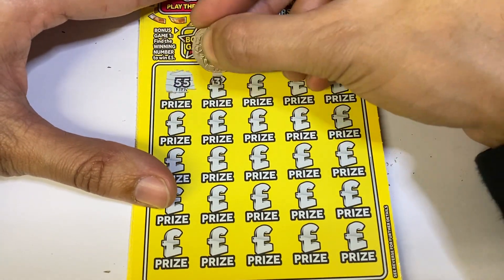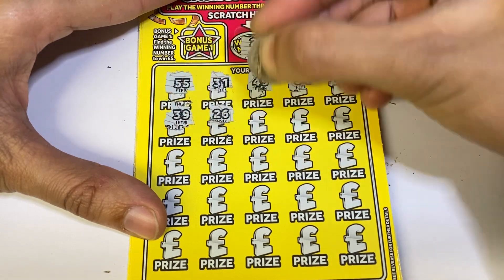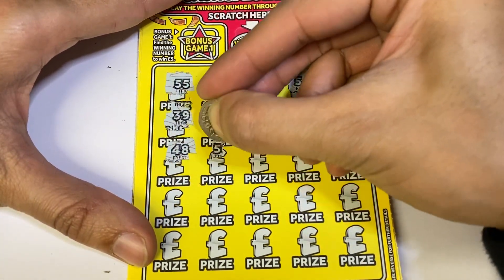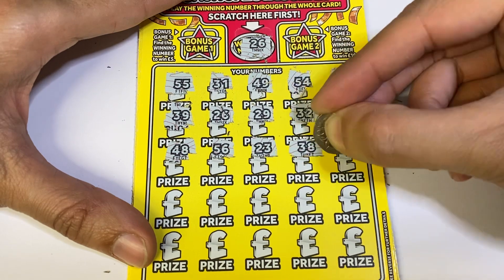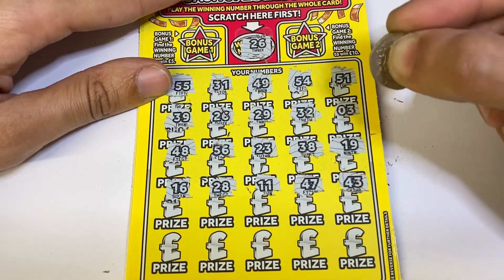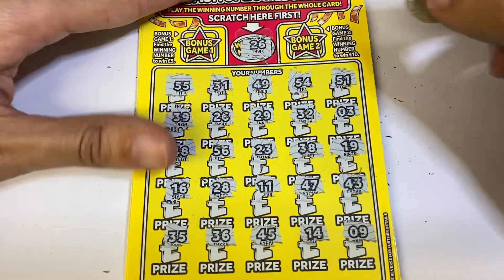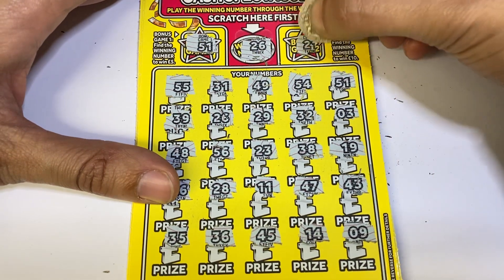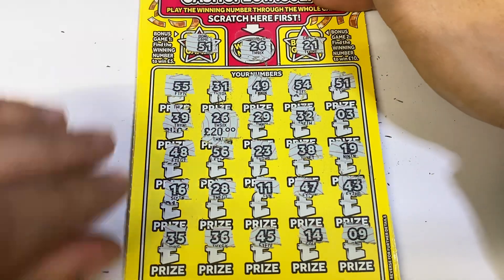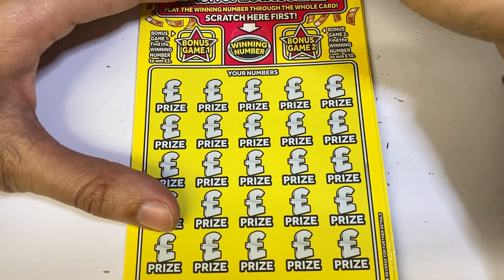26 — we've got another win, back to back! Our 26 is going to give us a nice 20 pound win. Not bad, not bad, that's 30 pounds total. Just need to find another 20 for money back.